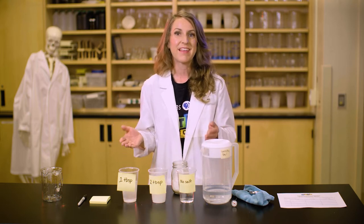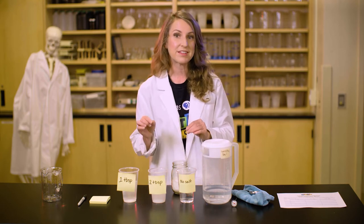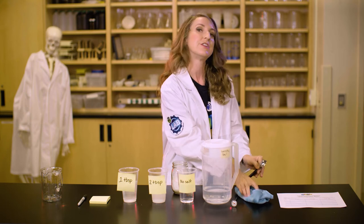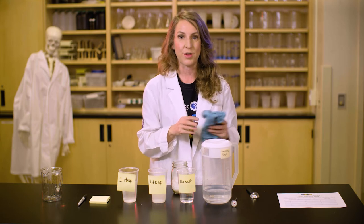Don't add any salt to the third cup and label it 'no salt.' Place each cup next to each other in the freezer. Then make a prediction — how long do you think it will take for the water in each cup to freeze? Now investigate and collect data. Check your cups every 30 minutes for three hours and record your observations. Is the water frozen, partly frozen, slushy, or still liquid? If you have a thermometer, record the temperature of the water in each solution. Be sure to wipe your thermometer clean with your towel after each temperature check so you don't accidentally transfer salt between cups, which might skew your results.